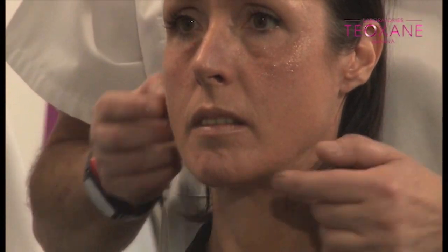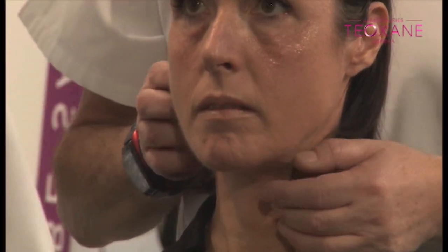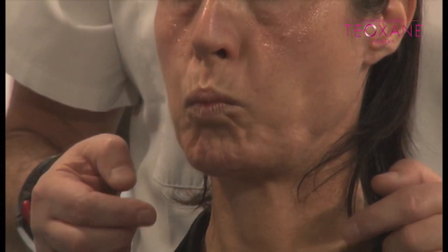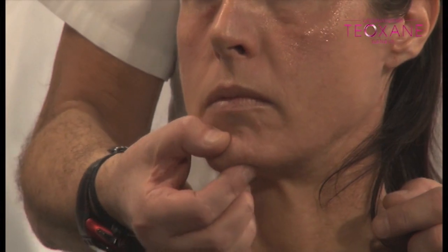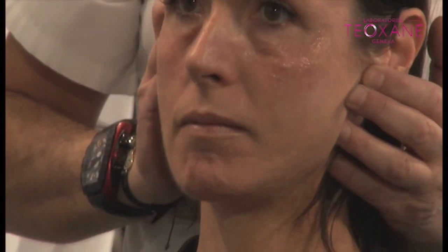You see what a hyperactive chin muscle can do — it creates lots of damage over time, because it has created dents here. You see all this deep line, this horizontal line, all break down. So mechanically, a muscle can be extremely aggressive and create lots of damage on the lower face.